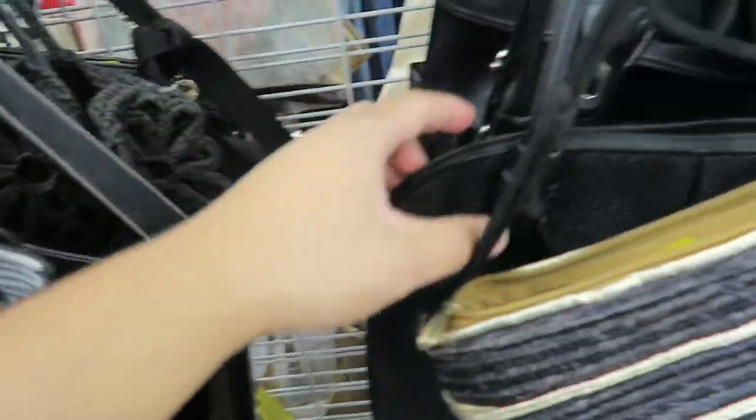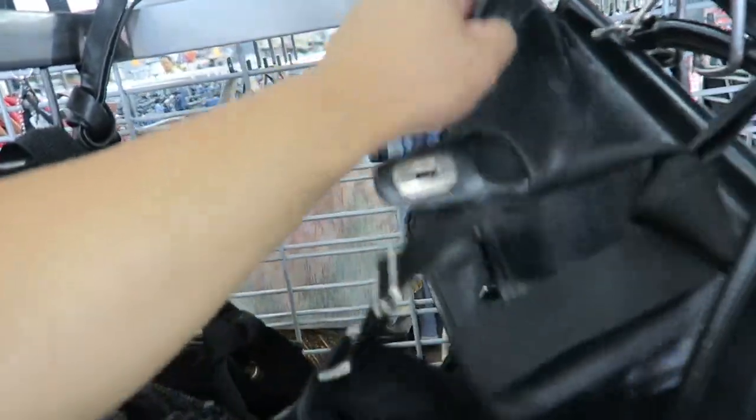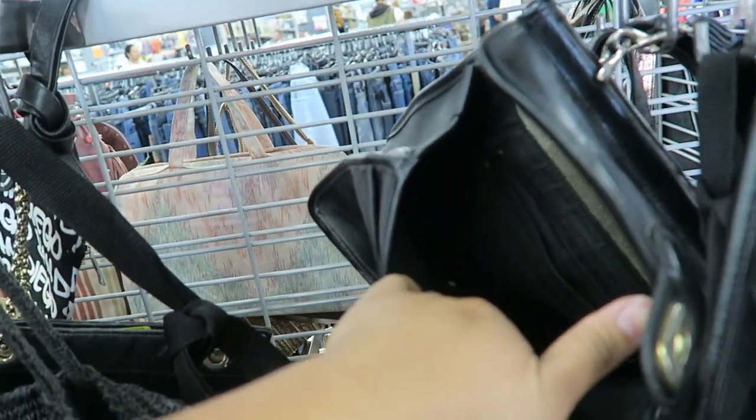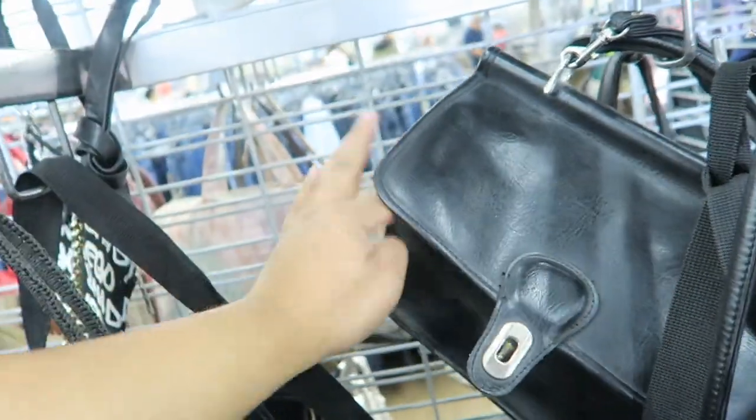We're going to go look at the handbags and see if we can find anything cool. What is this — is it Coach or is it like a fakie? A definite fakie, but it's still kind of cute. I always liked this style.